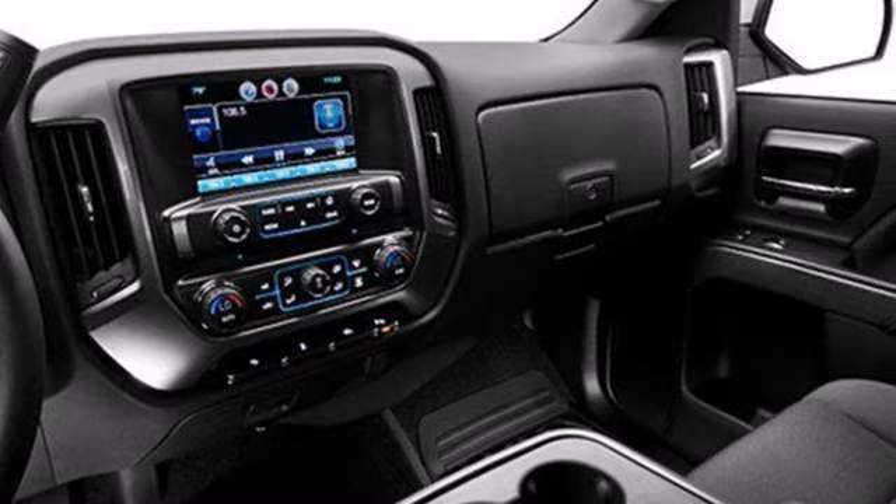Standard equipment includes stability and traction control and anti-lock brakes. Inside it has a 6-speaker sound system and multiple airbags.